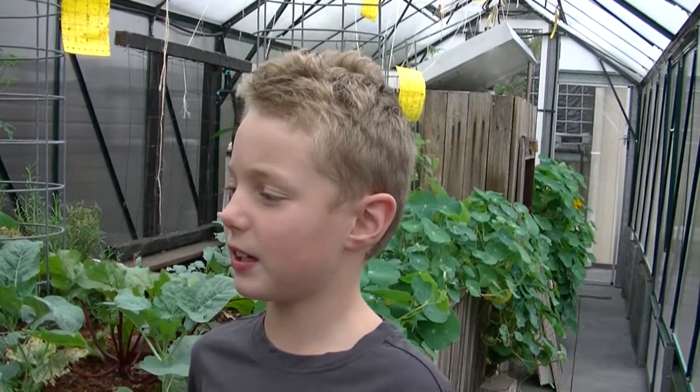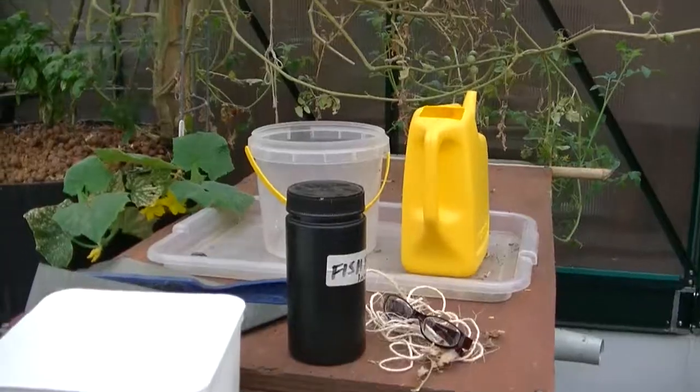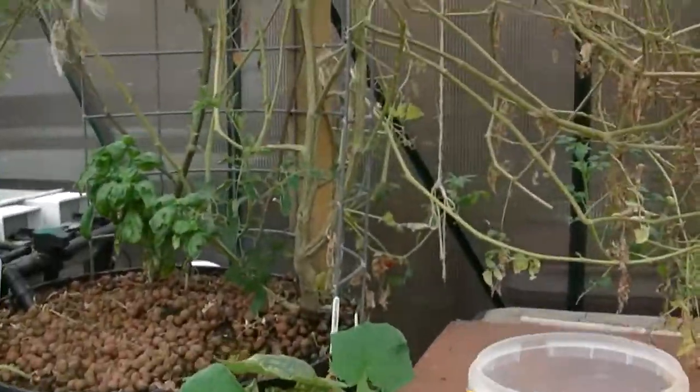Today I'm at Grandma and Grandpa's house and we're in the greenhouse. I'm going to show you some of the plants, and later on today I'll be helping clean out the greenhouse — like trimming off leaves and collecting some fruit and vegetables.